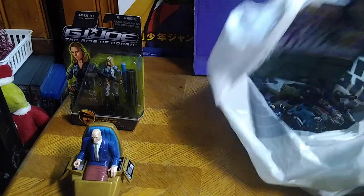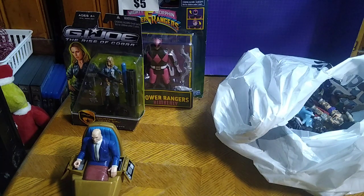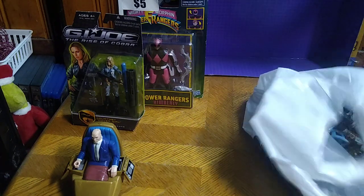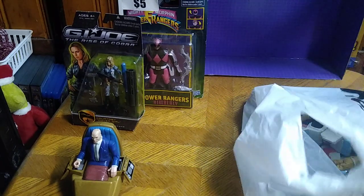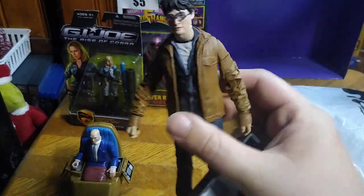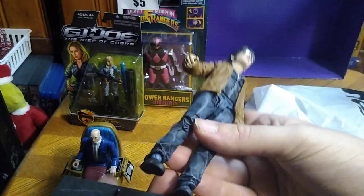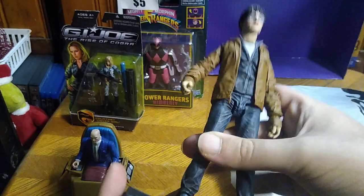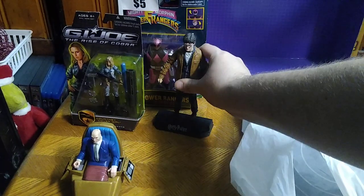We got the Ranger Slayer Pink Ranger from Mighty Morphin Power Rangers — why not? A lot of figures to show off. We got a McFarlane Harry Potter, definitely going to review this by itself because it comes with a stand.